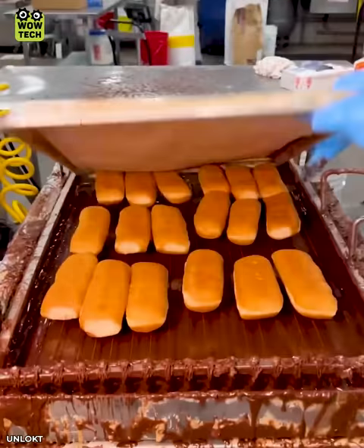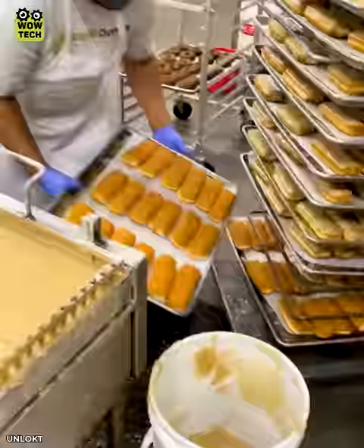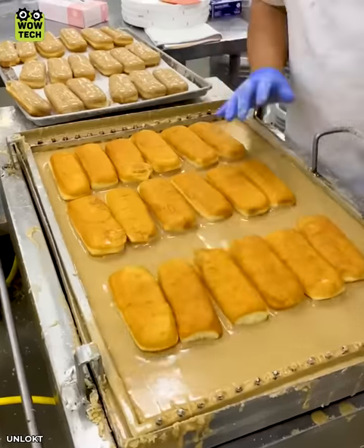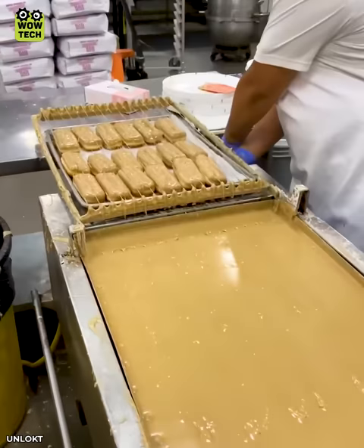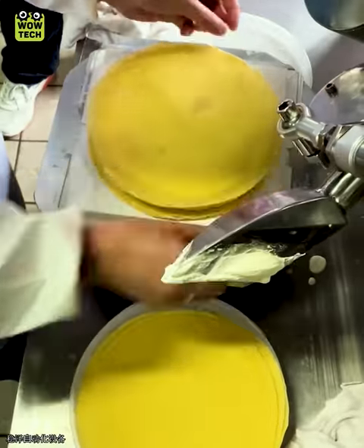These doughnuts were firmly planted into the melted chocolate, achieving the perfect coating. This machine spreads thin layers of cream on the cake perfectly.